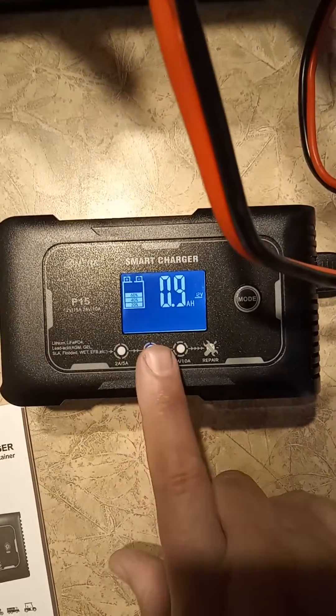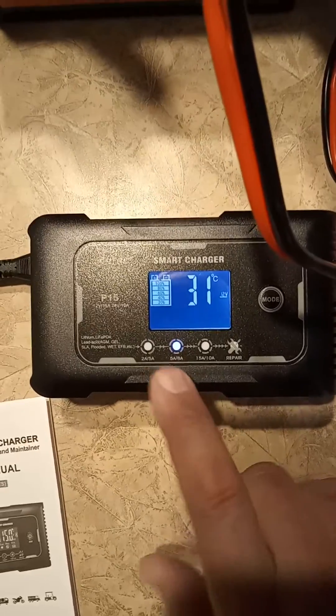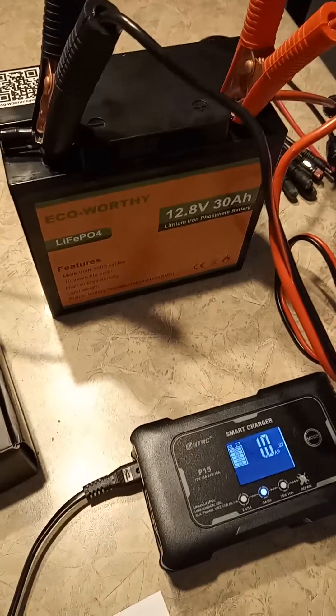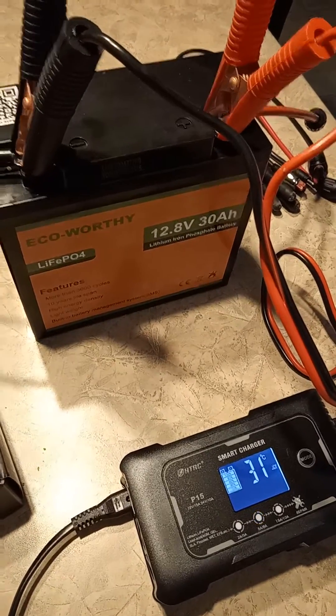This charger automatically senses what you need. For this size battery I have it on 5 amp and 8 amp settings, and it's currently charging.